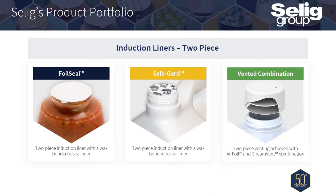For two-piece liners: Selig's non-tab two-piece induction offerings are Foil Seal and Safeguard. Our equivalent two-piece version with a venting capability is achieved through the use of a vented one-piece induction liner — Airfoil — and a vented primary foam liner. Unifoam combined with a one-piece sealing induction liner creates our Circumvent product. Although these seals are used in combination, they are punched into the closure in separate but sequential operations, or often can be punched simultaneously into the cap.